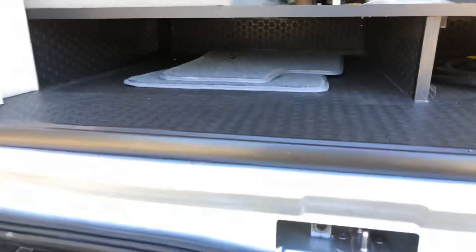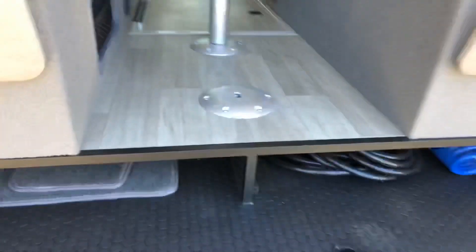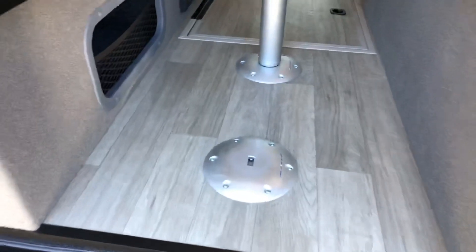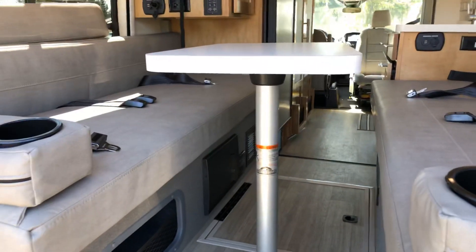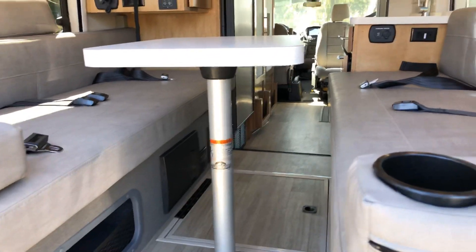You've got storage underneath your sleeping area for small things. There's that hose I was referring to earlier. You could put multiple table setups here if you want to sit across from each other and play games or have dinner. You do have four seat belts back here plus two up front, giving you six total.